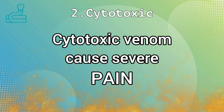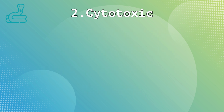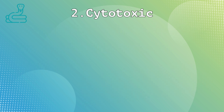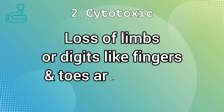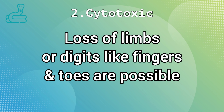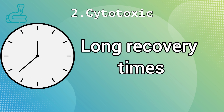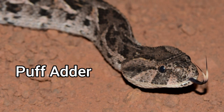Cytotoxic venom causes severe pain by impairing tissues at a molecular level, leading to cell death. The reality is that these venoms basically dissolve cells and, by implication, also the prey's tissue and flesh. Bites from cytotoxic snakes are typically not life-threatening unless the resulting wounds are inadequately treated, but they can cause massive tissue damage and may even lead to the loss of limbs or digits. The pain of these bites is excruciating, and the recovery period is typically much longer than that for other types of envenomation. An example of a snake that possesses potent cytotoxic activity is the puff adder.